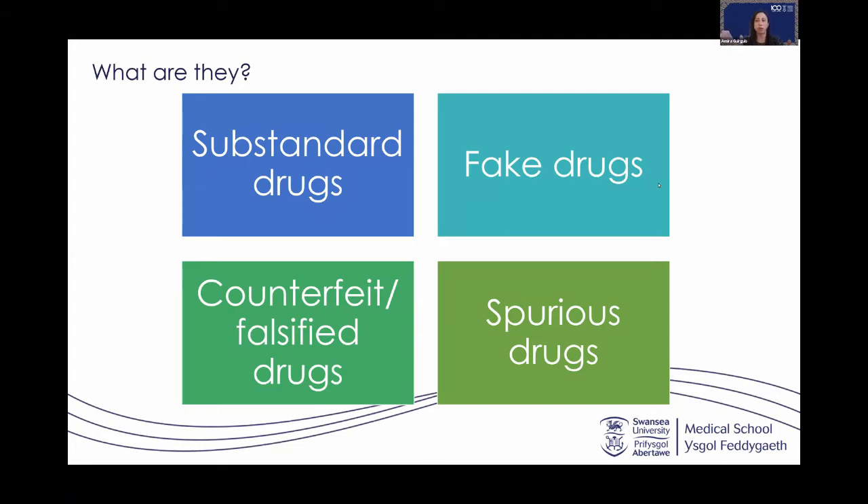Before we talk about counterfeit drugs, let me explain something about drugs or medicines in general. A tablet normally contains one or more active ingredients — the ingredient that has a therapeutic effect and can be used to manage the symptoms of a disease. The rest of the ingredients can be binders or fillers, things to put the tablet together, make it compact, make it not bitter, and so on.